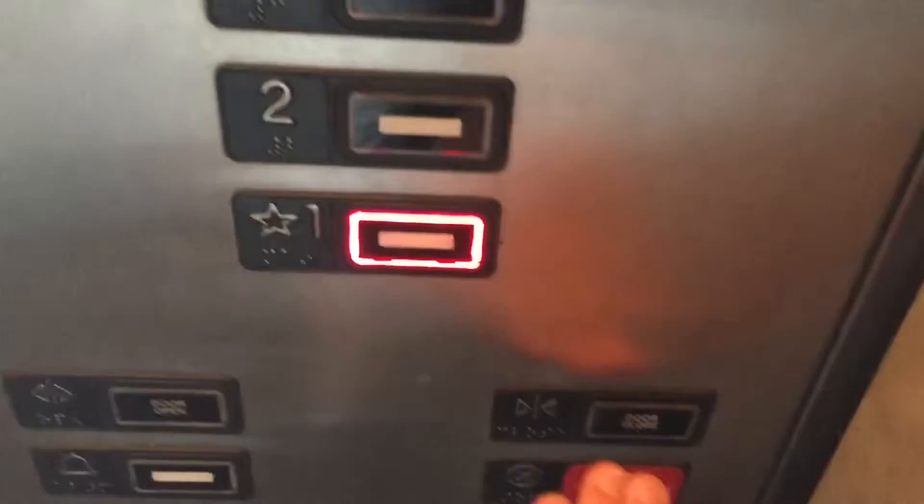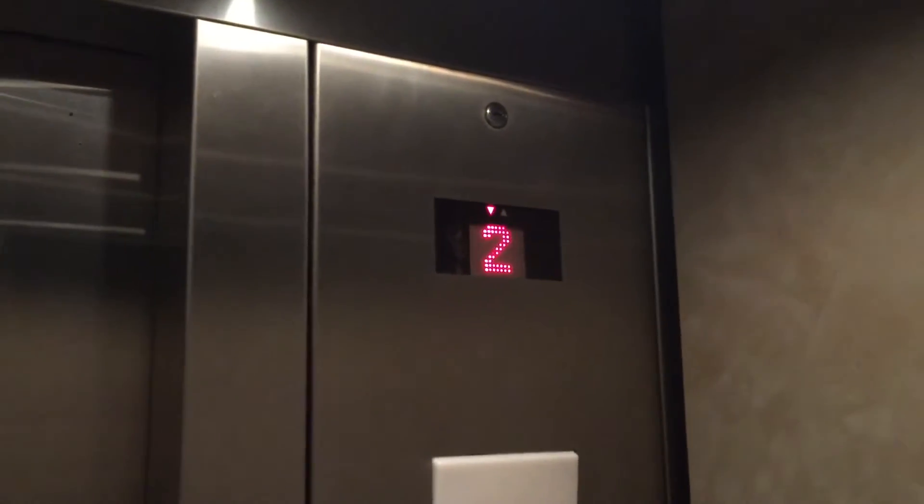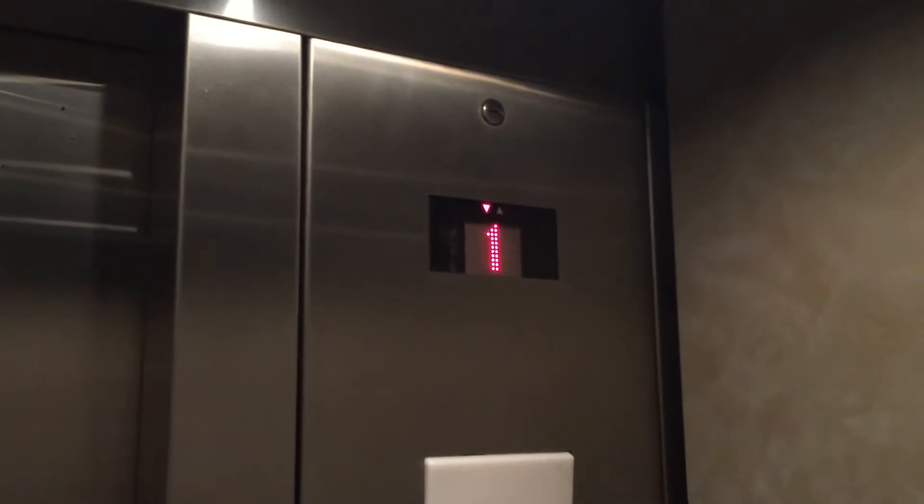Floor one. Door close button works. We'll do our cab view — for a parking garage, this actually is very nice. These are the fixtures.